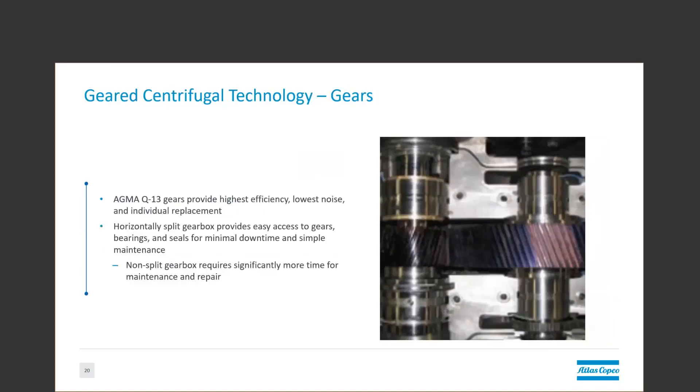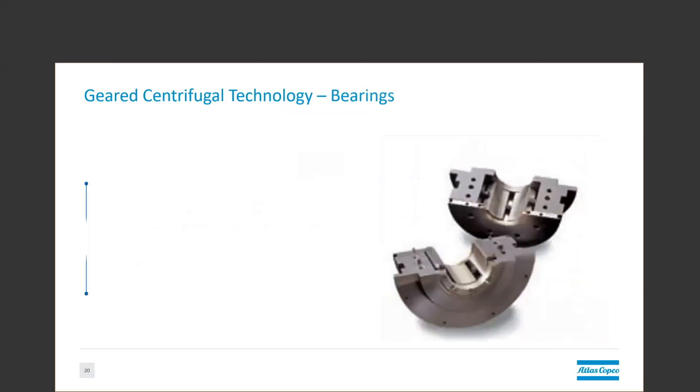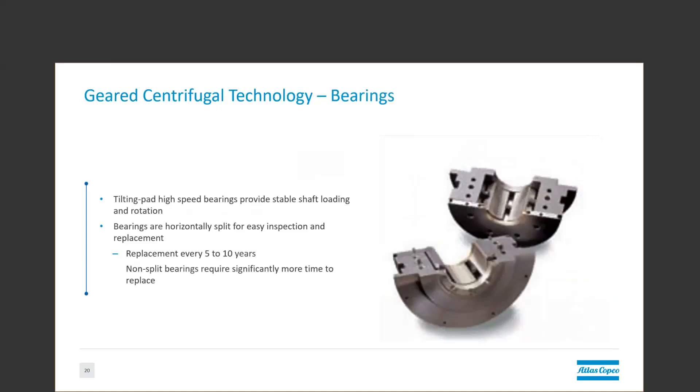Regarding maintenance, there are several things to look out for, as costs can typically add up quickly. The highest quality gears are important to ensure long life without issues, as the gearbox of these units is where most of the work is done and most of the stresses are located. Horizontally split gearboxes can also significantly reduce repair times. Tilting pad hydrodynamic bearings typically require forced oil lubrication to create a film for the shaft to ride on. Secondary electric oil pumps are typically used to provide enough oil pressure at startup, while a primary mechanical pump typically takes over once the units are up to speed.